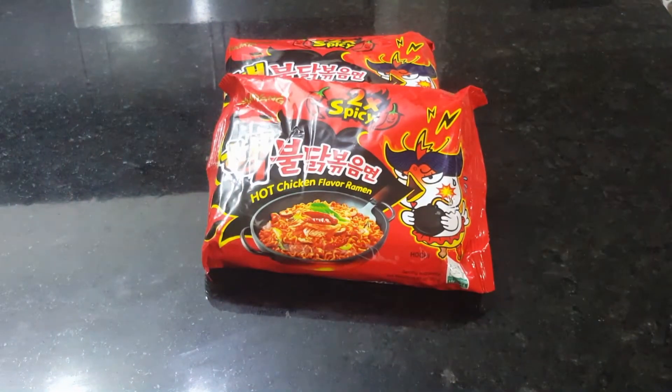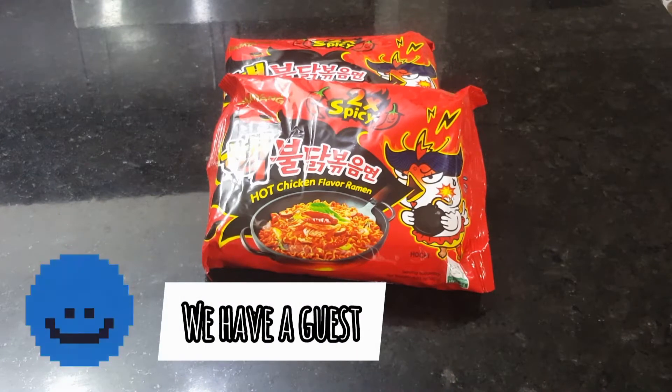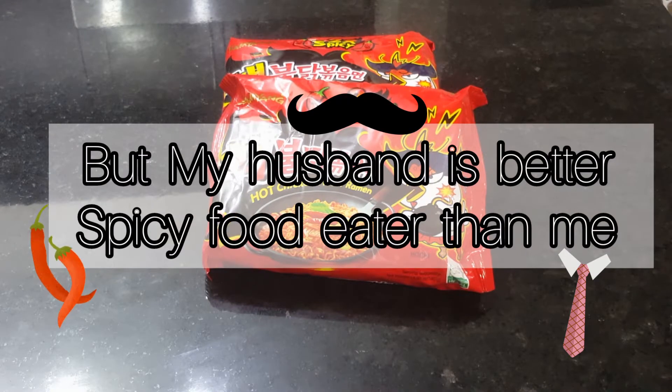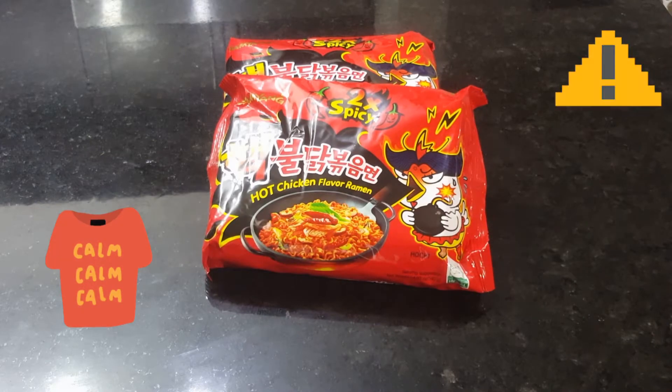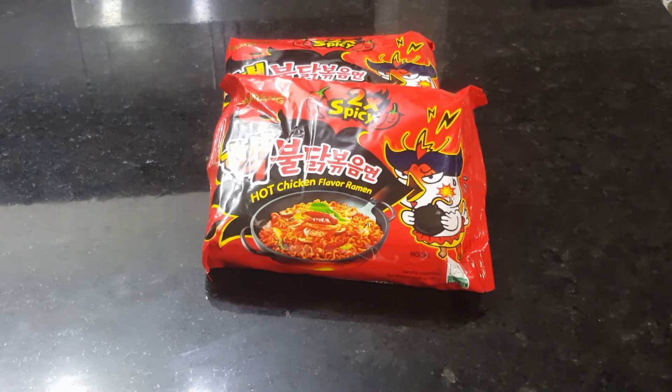I have a guest to support me with this eating spicy noodle challenge. Our guest is none other than my husband. He also doesn't like extra spicy food, but he is here to support me because I convinced him.